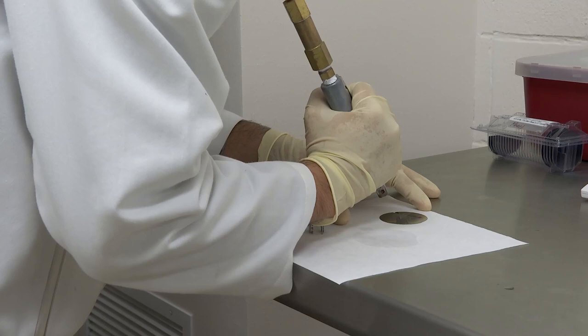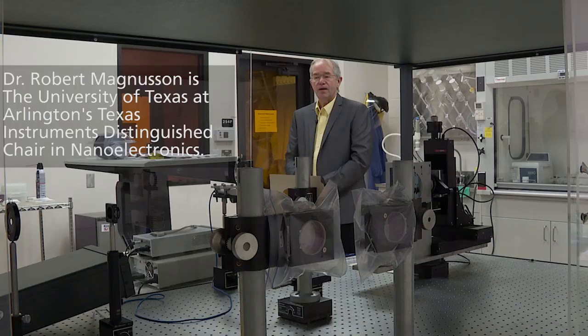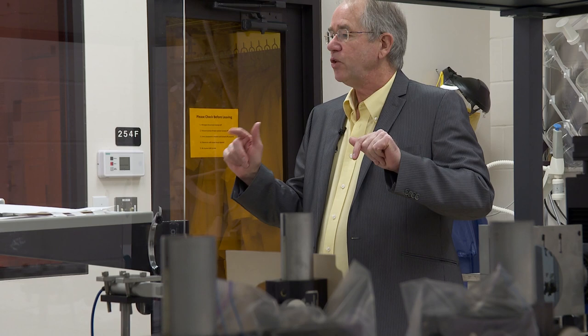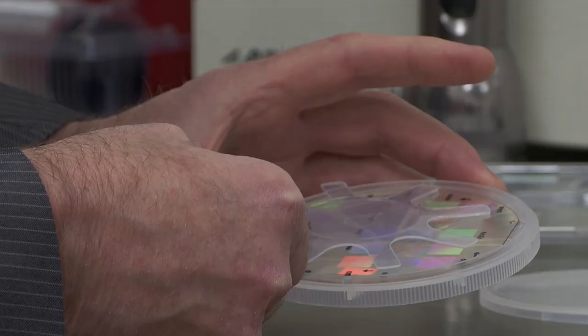We make nanostructures that function as artificial new types of materials that interact with light in a certain way. My original idea with this lab is that you can walk in with an idea and walk out with a device.